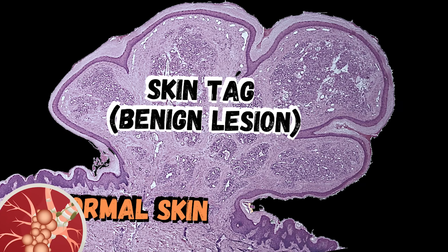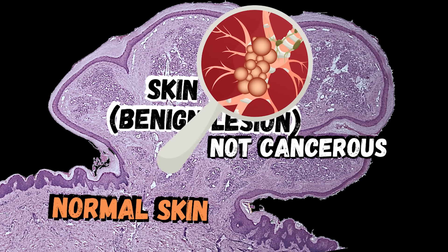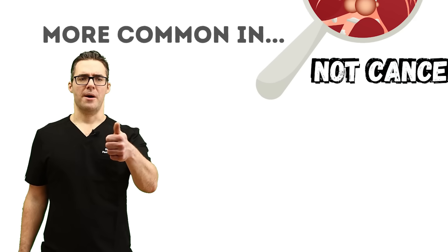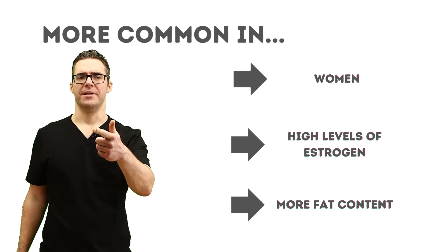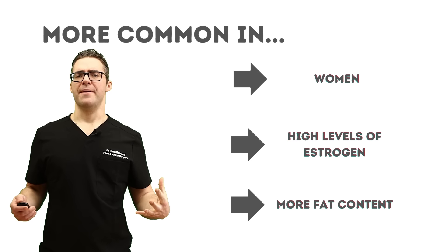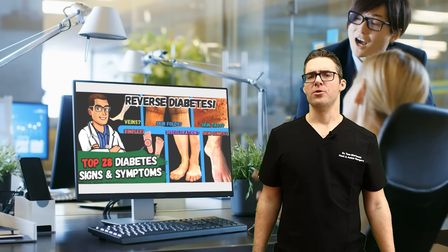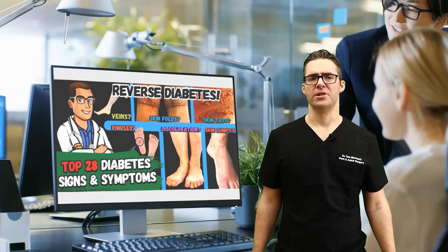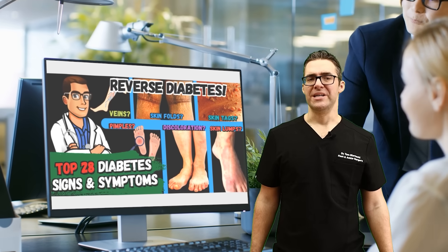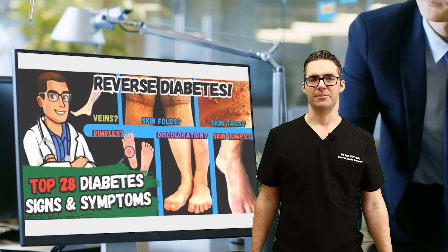Some studies say there might be a viral component, and it might be genetic, but again it's a smaller amount of cases. Skin tags are more common in women — they're more common with higher levels of estrogen. Having more body fat in women can create more estrogen, and there's a higher risk of problems like PCOS, diabetes, and insulin resistance developing. That's the real cause of these problems.